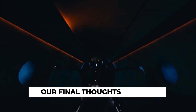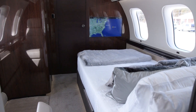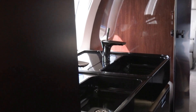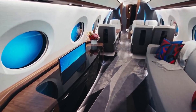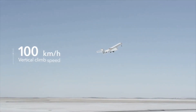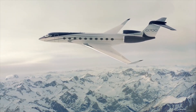Our final thoughts: like every tough choice in life, there always needs to be a give and take. Choosing between the Gulfstream G700 and the Bombardier Global 7500 isn't making much of a sacrifice in quality either way. However, it largely comes down to what you value more: cabin space or price and distance. The Gulfstream G700 trumps the Global 7500 on cabin space, while the Global 7500 is less expensive and can fly further. In the end, the choice is entirely yours, based on your needs, expectations, and perhaps your wallet.